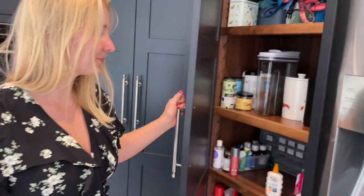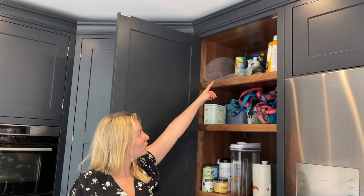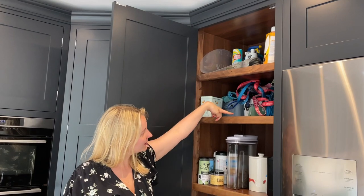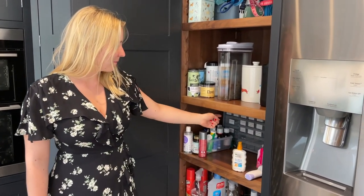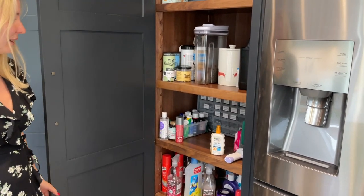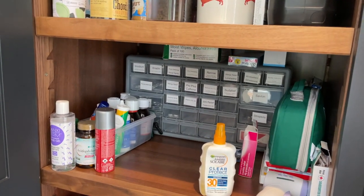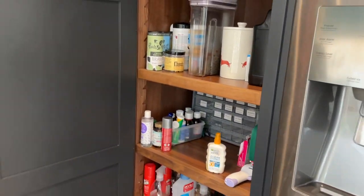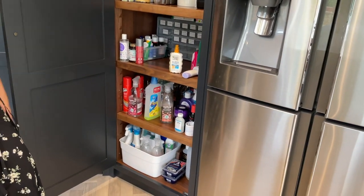And then we have this cupboard. We have all of our dog stuff across these three, so they have a lot of stuff. Then we have our medicine all here, and we have actually labelled it all so it is incredibly easy to find. And then below that we just have two cleaning cupboard areas.